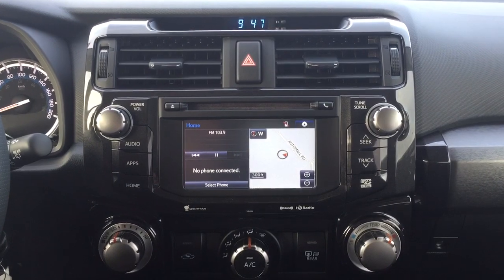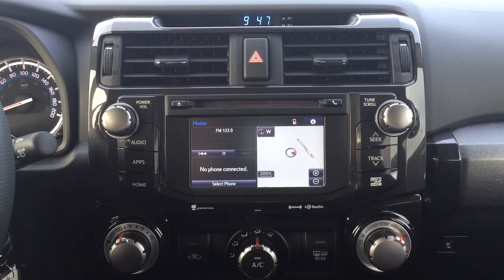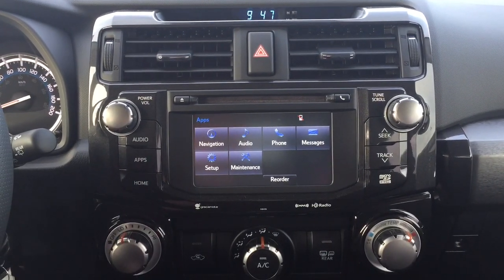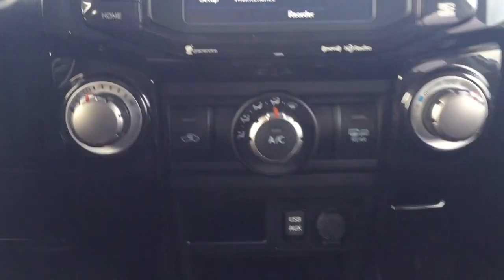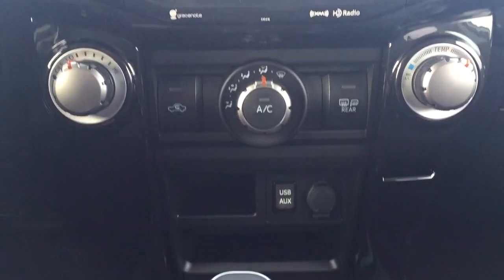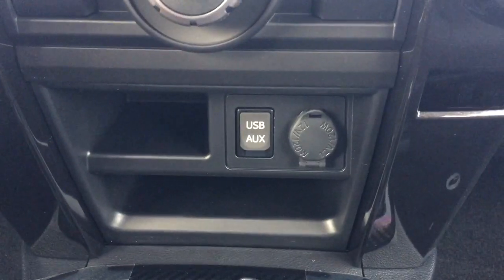Taking a look at the center dash as well as the touch panel display, you're going to see a couple of different options which include your digital clock and your hazard lights. Going into the apps menu you'll find your navigation, audio, and phone as well as additional features. You have your temperature control settings with your fan speed, mode select, and temperature control. Just down below you'll find your USB and auxiliary input with your power outlet.